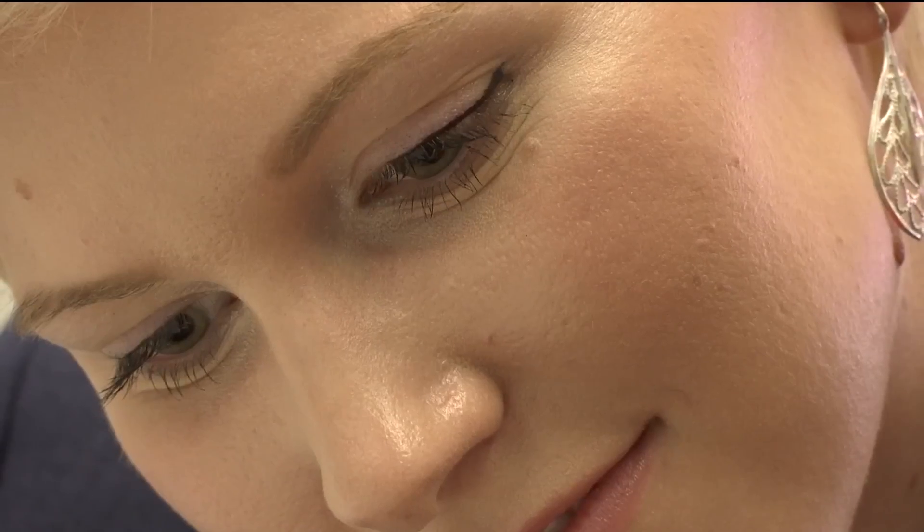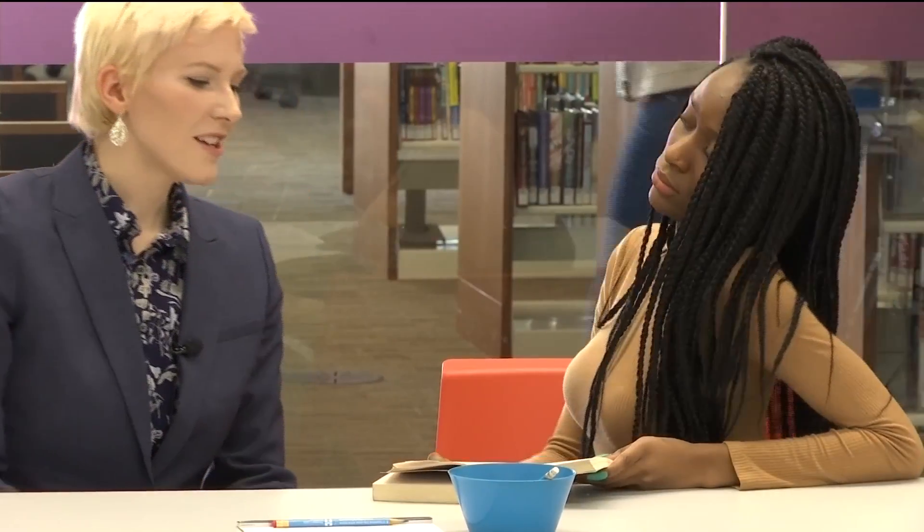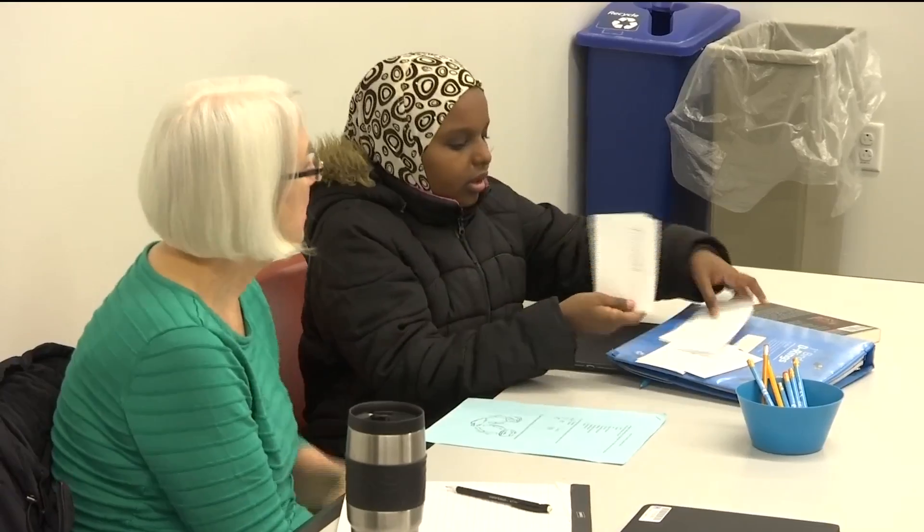You'll also find volunteer tutors like Stephanie Morse-Noland. For the last two years, Stephanie has donated her time to help students after school.